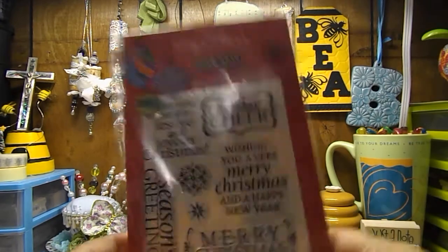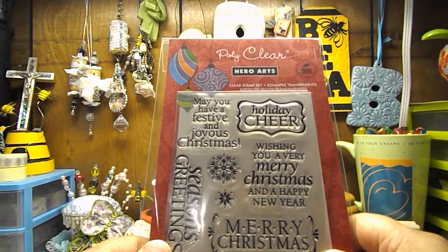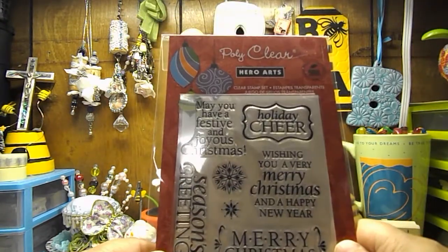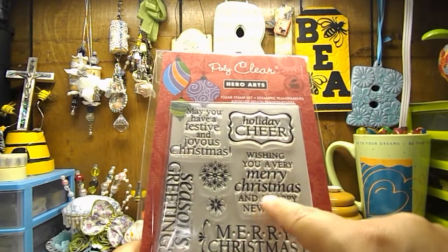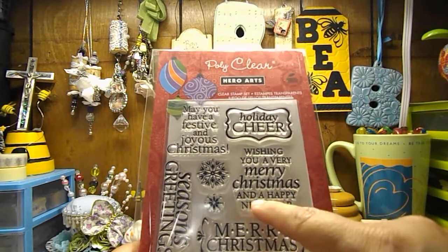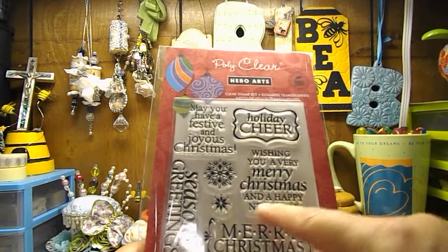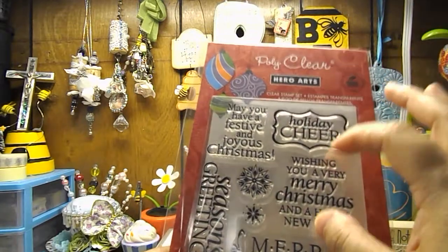I picked up this clear polymer stamp set by Hero Arts for $5, but I bought it just for one stamp — which sounds silly, buying a whole set for one stamp. But it was this stamp right here that says 'Wishing you a very Merry Christmas and a Happy New Year.' I have been looking for a nice sentiment with both Merry Christmas and Happy New Year forever, and it's very hard to find a stamp that just says Happy New Year. So I picked that up just for that stamp.